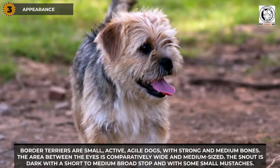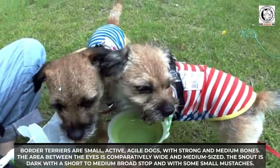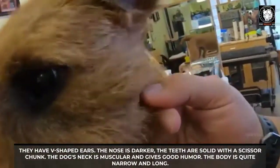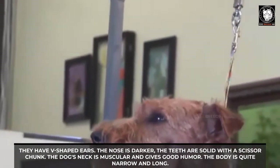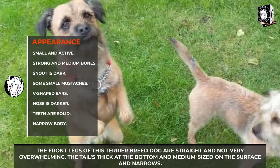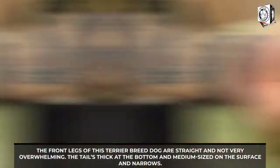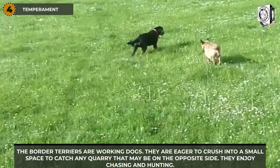Appearance: Border Terriers are small, active, agile dogs with strong and medium bones. The area between the eyes is comparatively wide and medium-sized. The snout is dark with a short to medium broad stop and some small mustaches. They have V-shaped ears, a darker nose, and solid teeth with a scissor bite. The dog's neck is muscular, the body is quite narrow and long, the front legs are straight, and the tail is thick at the base, medium-sized, and narrows toward the tip.